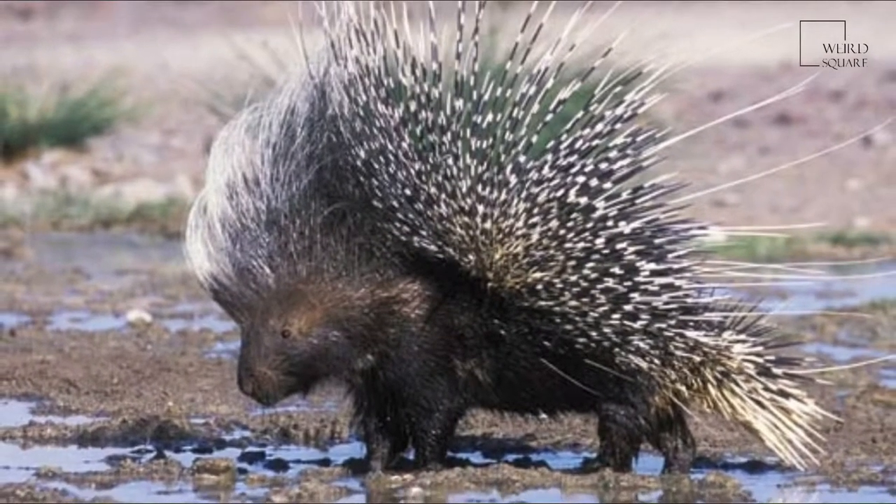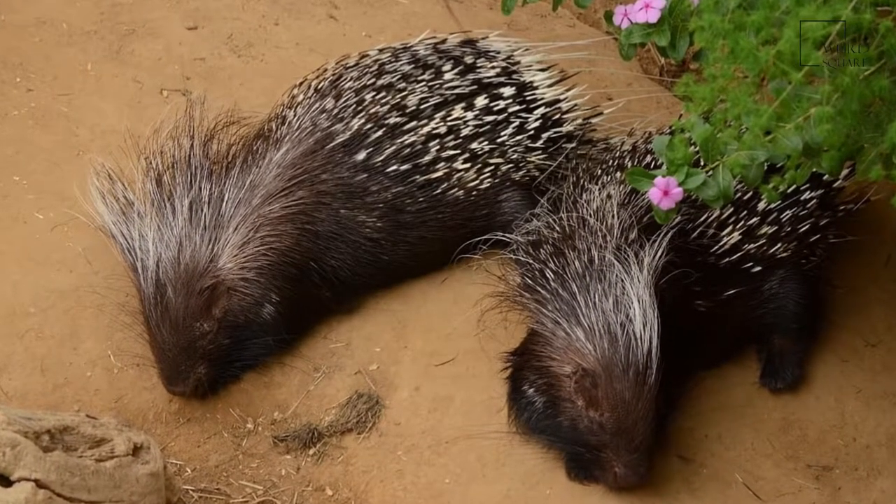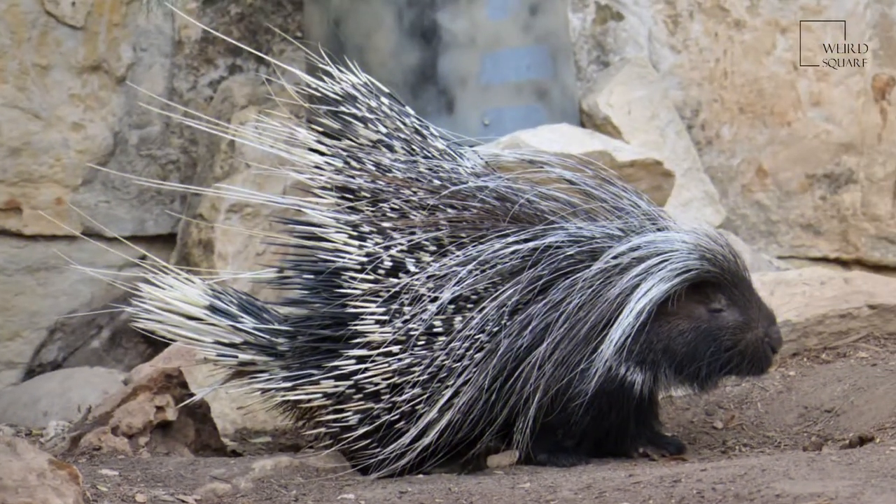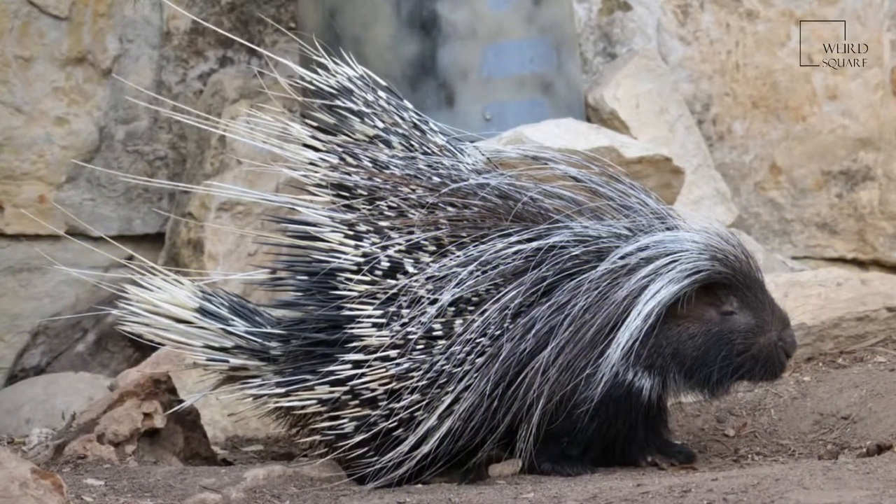The ears are external and both the eyes and ears are very small, with long vibrissae on its head. The skull is specific in many ways: first, the infraorbital foramen is greatly enlarged so portions of the masseter extend through it and attach from the frontal surface of the snout.